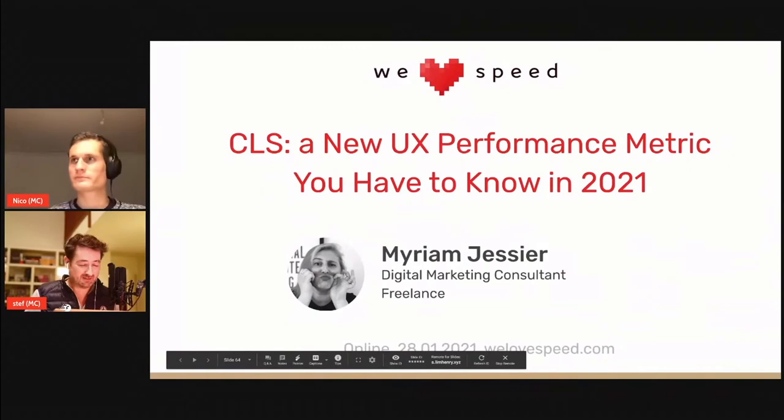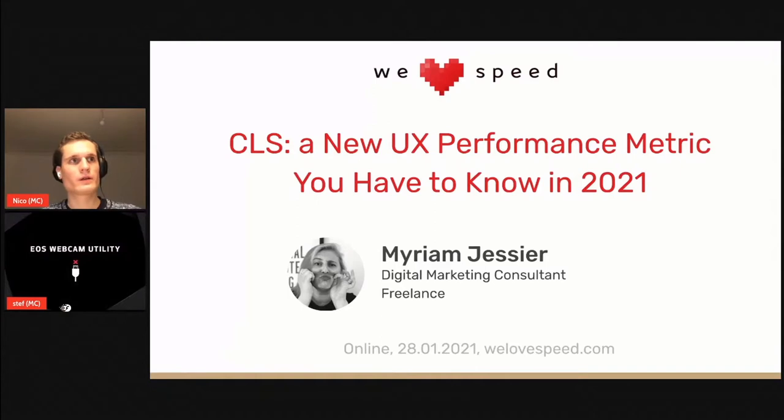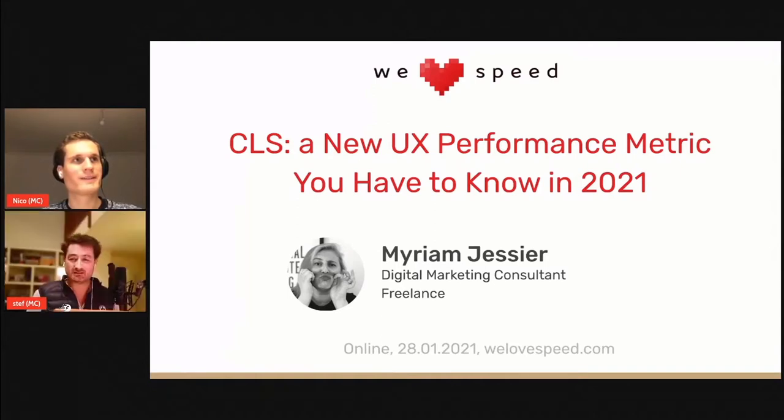Right now we can hear the talk of Myriam Gessier. Myriam used to be a digital nomad, but 2020 was a difficult year. So she is currently headquartered on her sofa in Montreal, and she has more than a decade of experience in SEO. Sometimes she likes nerding out on performance optimization — that's the case right now with a talk on CLS, one of the metrics being part of the Core Web Vitals, introduced last year by Google. Please welcome Myriam Gessier.